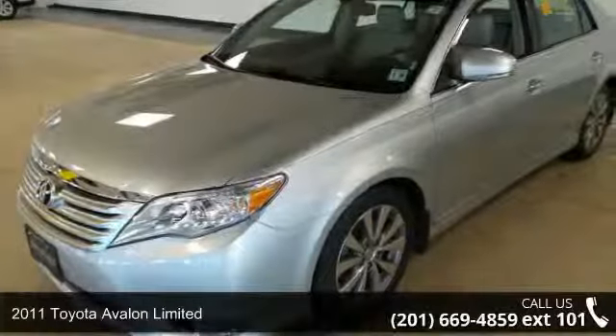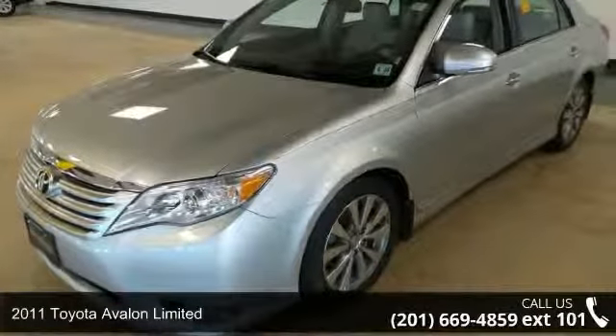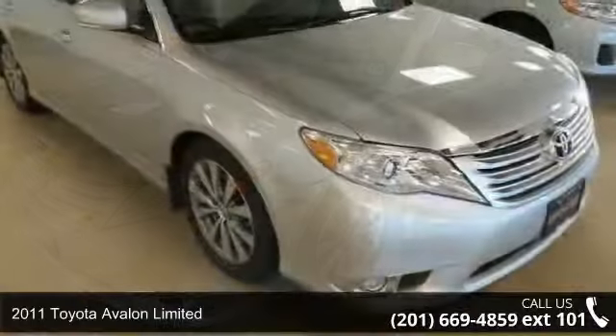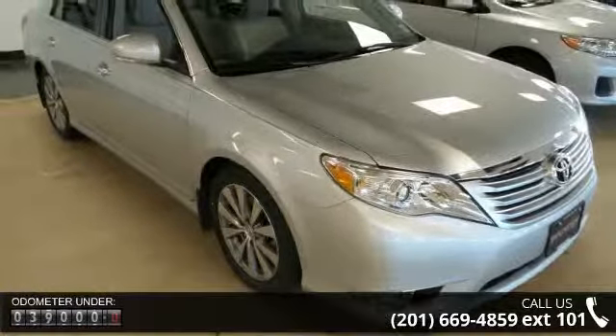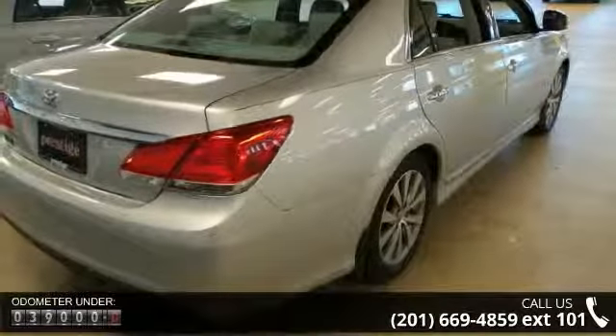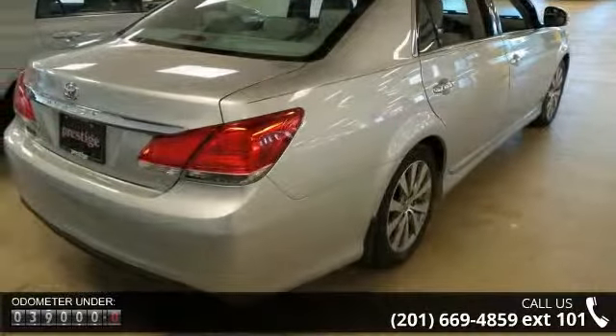Imagine yourself in this 2011 Toyota Avalon Limited. If you are looking for an automobile with great features, look no further. This vehicle comes with a reliable six-cylinder engine, connected to a smooth shifting automatic transmission.